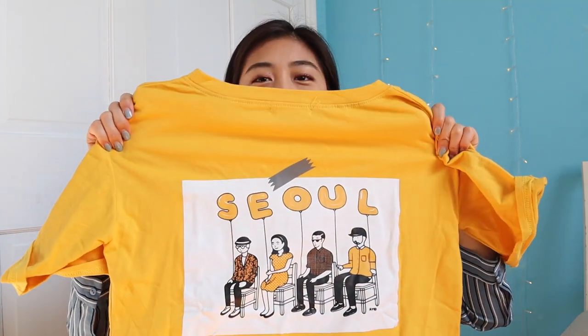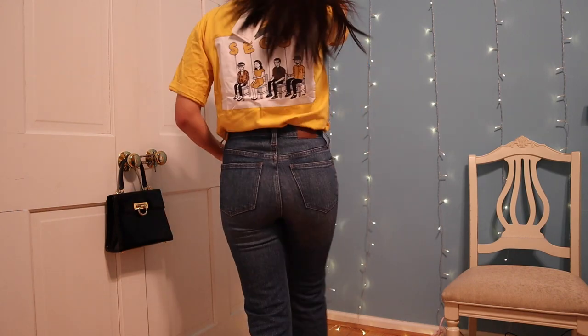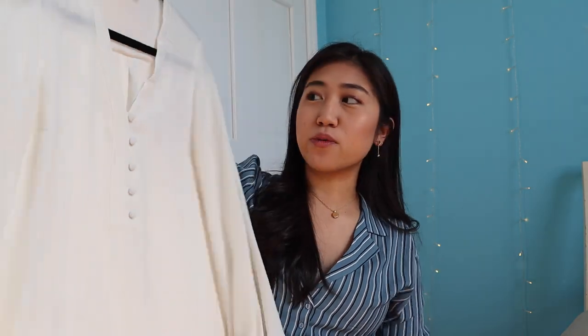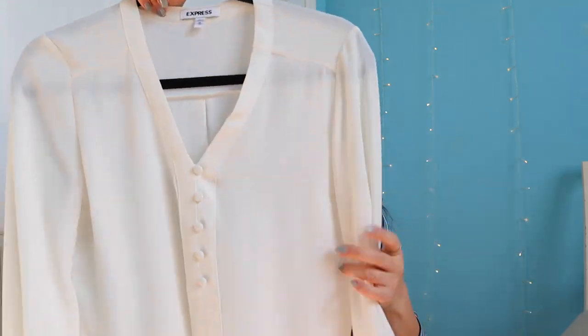And lastly in the t-shirts, just a yellow shirt with this cute little print on the back — it's a sole and there are like four little guys sitting in chairs. Again the quality isn't that great but it's honestly just a t-shirt — you get what you pay for. I also got this blouse — I feel like no one watches clothing hauls to look at blouses, but I'll show it anyway. I needed some business casual clothes so I got this from Express; it has balloon sleeves.